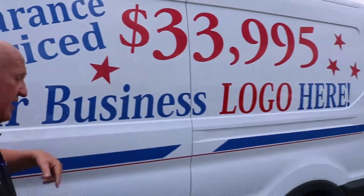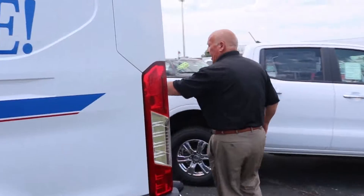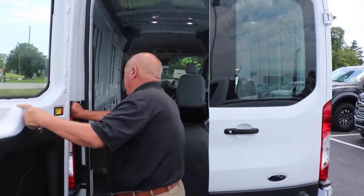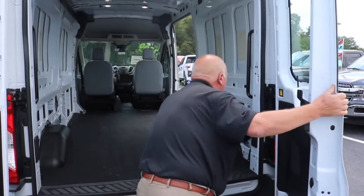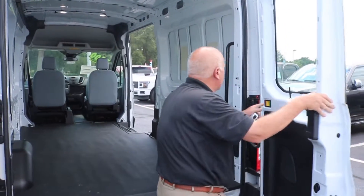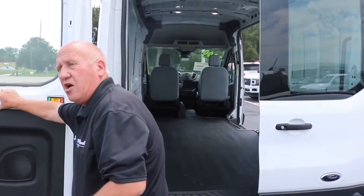Coming around to the back, I'm going to show you that we've got these big double doors in this Transit. We can get these doors on both sides without hitting anything. I can swing these doors all the way around — so if you need to load stuff in, there's plenty of room.